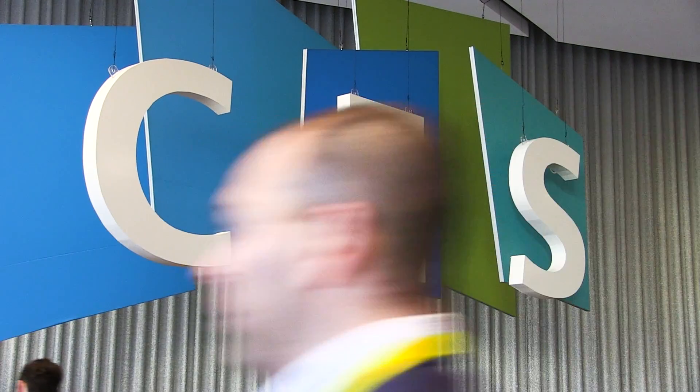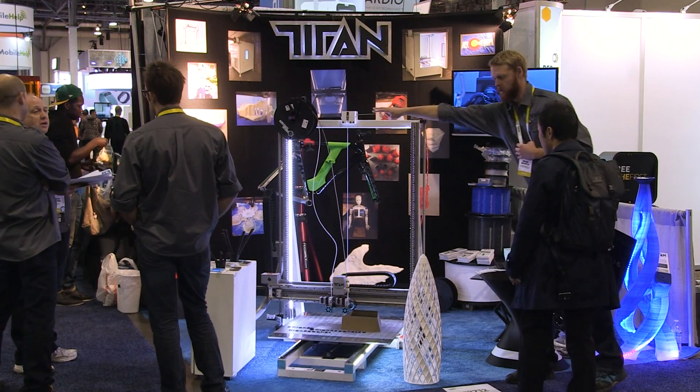My name is Clay Guillory. I'm here with Titan Robotics. This is our first time at CES. We are a custom machine manufacturer, so we make custom 3D printers. No matter how big, how many extruders, whatever, we'll make it for the customer.